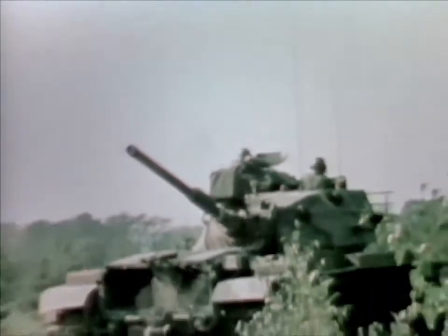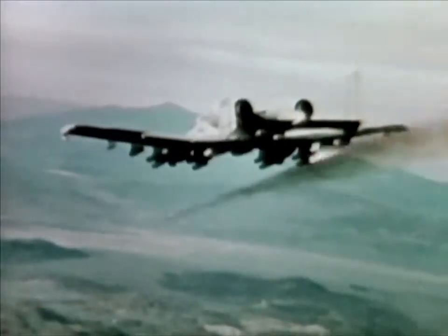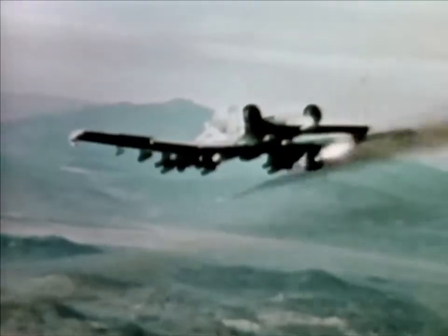Its cruising speed is 340 miles per hour for low altitude and low airspeed operations, where faster aircraft are less effective. This twin-engine, single-seat aircraft can carry up to eight tons of mixed ordnance, including conventional bombs, rockets, and air-to-surface missiles.